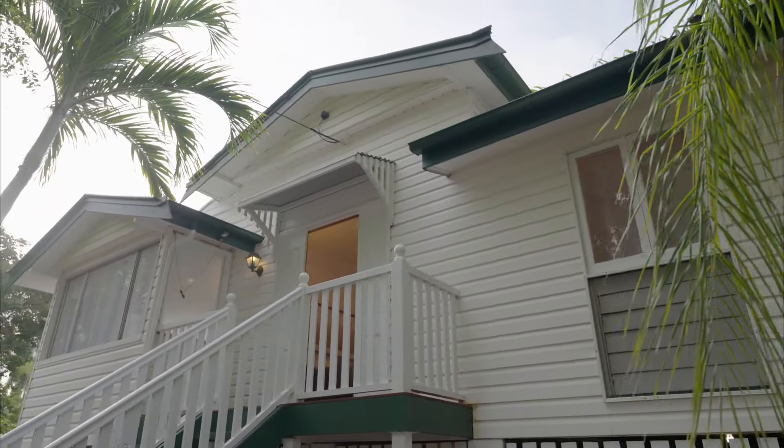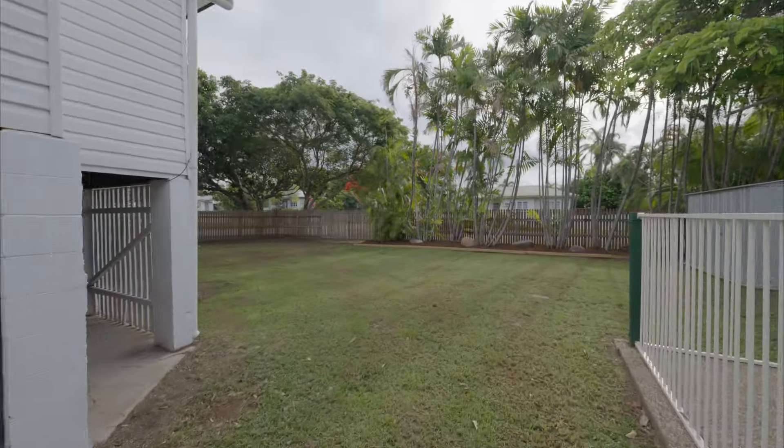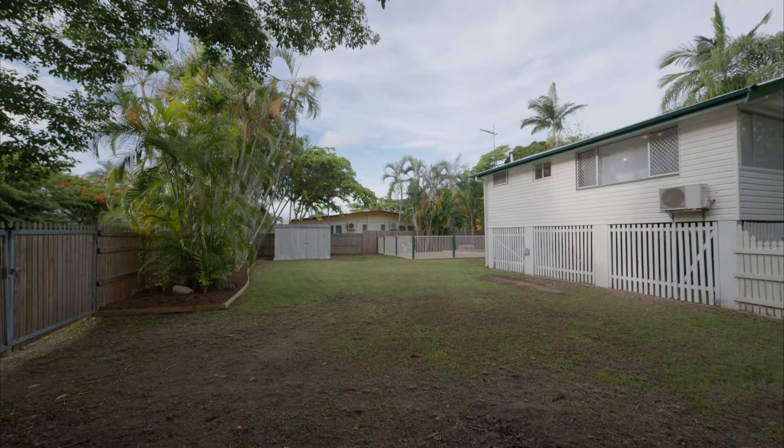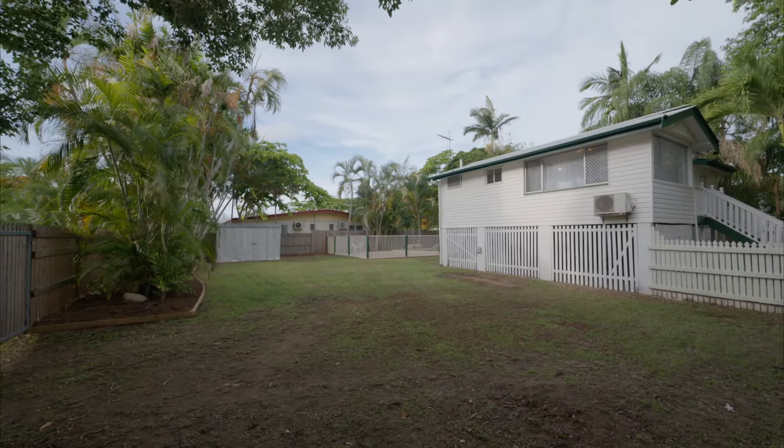At just under 600 square metres, this is the block that keeps on giving. Corner block access makes entry a breeze, and with the house on one side there's still plenty of room to add a large shed.